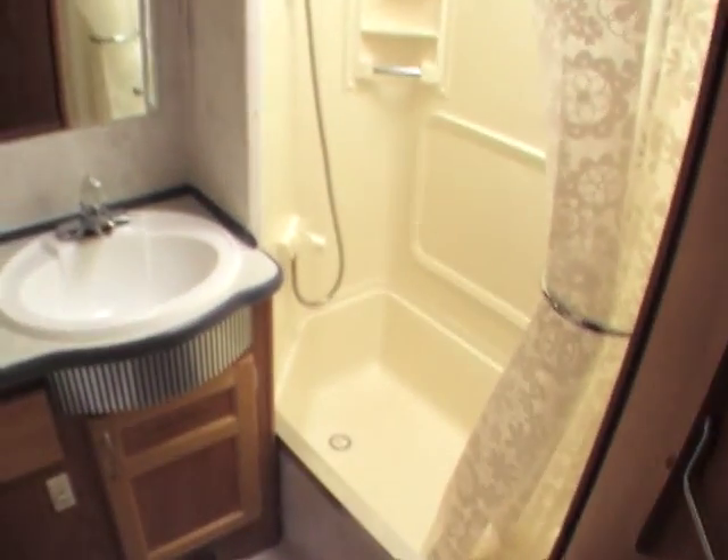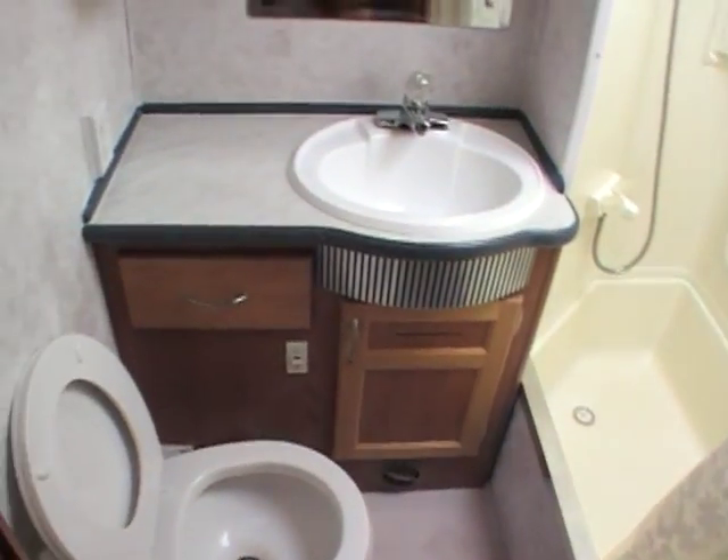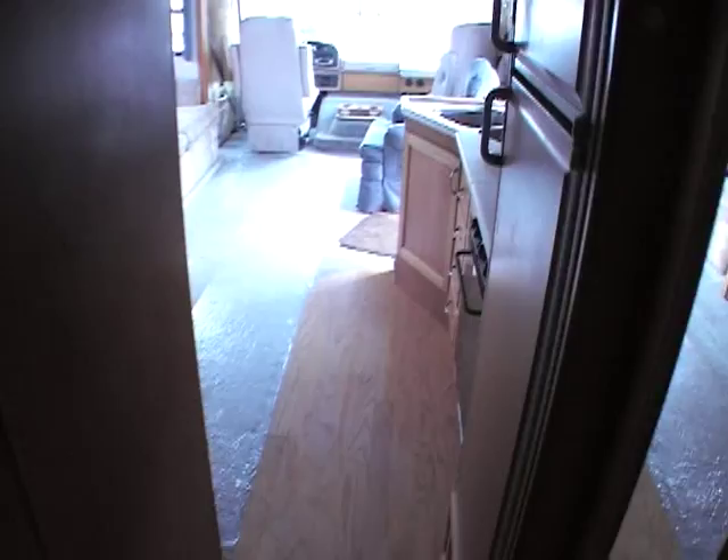Coming to the bathroom — nice, huge bathtub. You've got your toilet, sink, everything's back here. Very nice fixtures inside this coach, very nice all the way through. No smells inside — no smoke odors — and there's a place to put your towels.